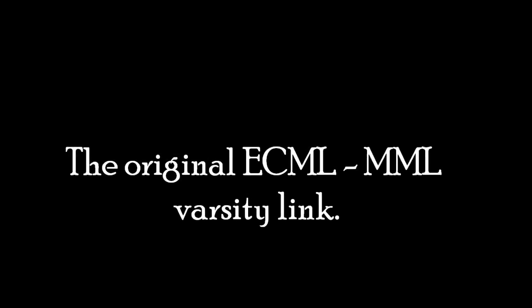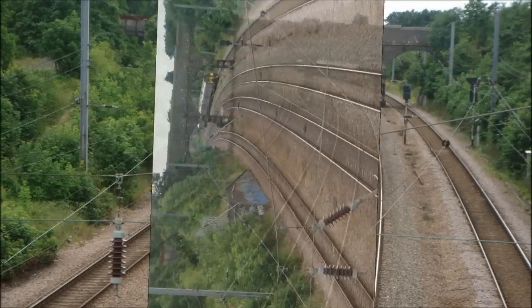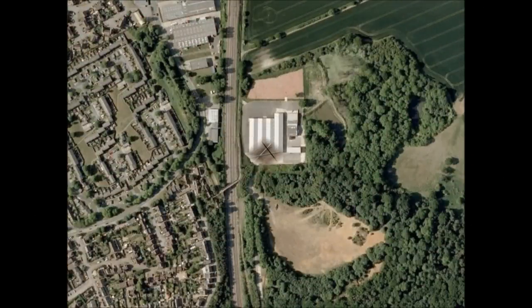As you can see in the picture, there is an arched bridge behind which is Sandy Station as it stands today. On the left hand side, you can see the supporting structure of what used to be the overhead bridge which used to link the ECML to the Midland Main Line.